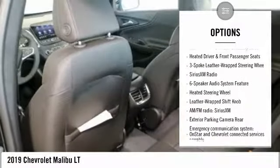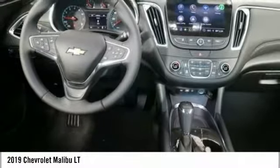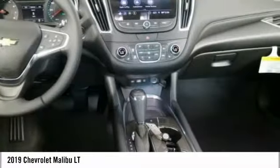Auto-dimming rear view mirror, PPO center armrest, electronic stability control, heated steering wheel, Sirius XM radio.